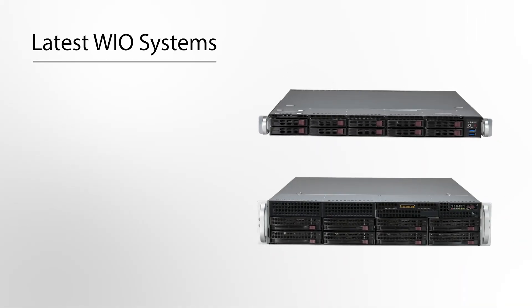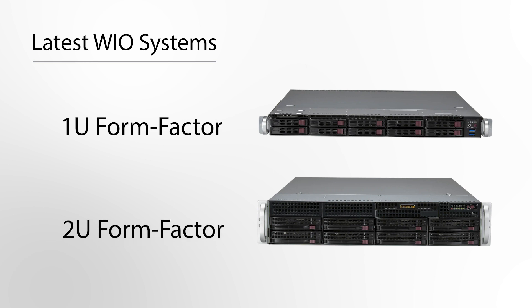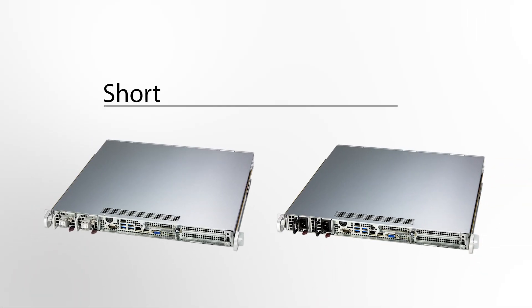Supermicro will be introducing two product families targeting the intelligent edge and telco edge: one being our latest WIO systems in both 1U and 2U form factor, the other is our short depth front I/O systems.